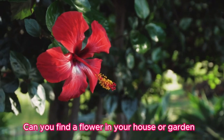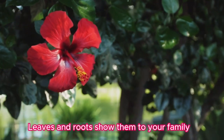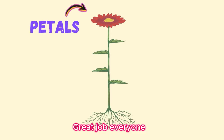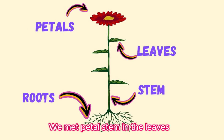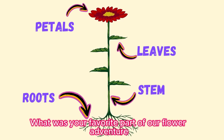Can you find a flower in your house or garden? Look for the petals, stem, leaves, and roots. Show them to your family and tell them what each part does. Great job everyone! We met the petals, stem, and leaves, and learned all about the roots. What was your favorite part of our flower adventure?